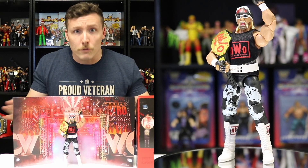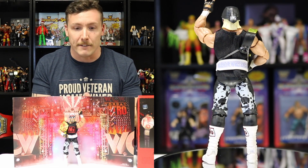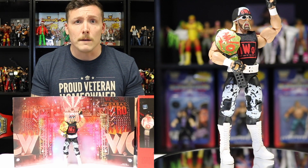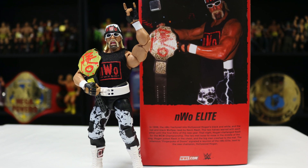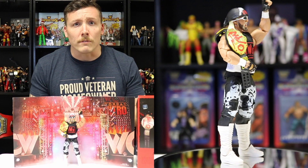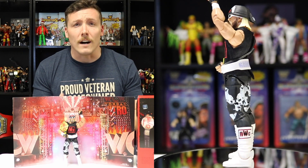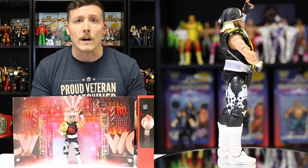Number three of my top five Mattel WWE figures of 2022 is the Ringside Collectibles exclusive NWO Wolfpack Hollywood Hogan. I'm a huge NWO mark and a huge Hogan mark, so when they came out with this ringside exclusive I had to have it. I'll definitely be buying at least one or two more of these figures because they look so good. The packaging is absolutely awesome — black and red with NWO on the front and Hollywood Hogan on the back. It comes with the Wolfpack belt with red spray paint on it, the bandana, the weight belt, the boots — everything just looks awesome. A Wolfpack Hulk Hogan was one of my most wanted figures, so you better believe this is in my top five.